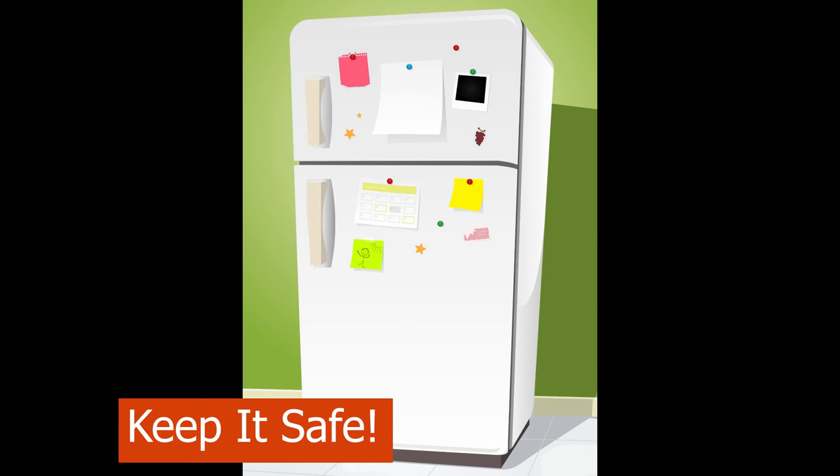There are three ways to thaw ground beef safely. The best way is in the refrigerator in a container that can catch liquids. Thawing one pound takes about 12 hours. The thawed beef will keep in the refrigerator for another day or two, or you can refreeze it.